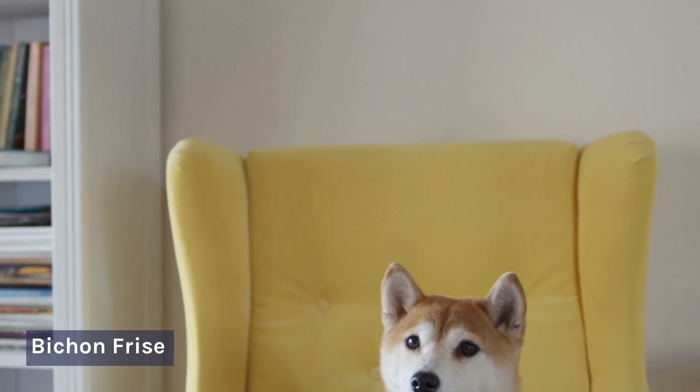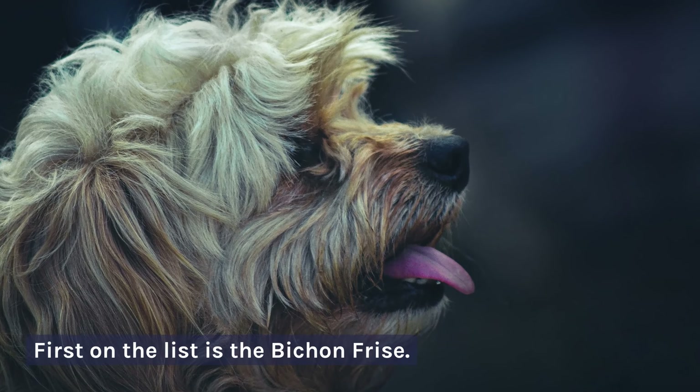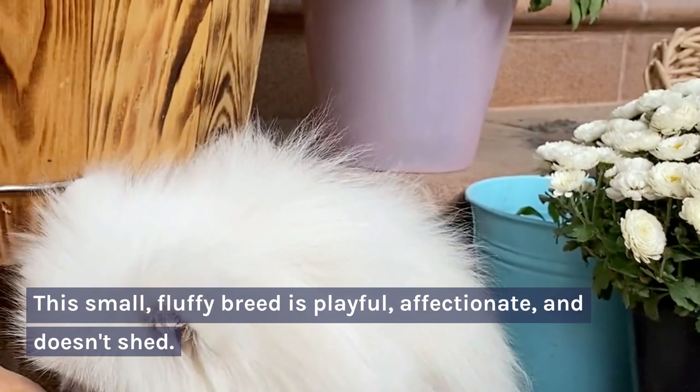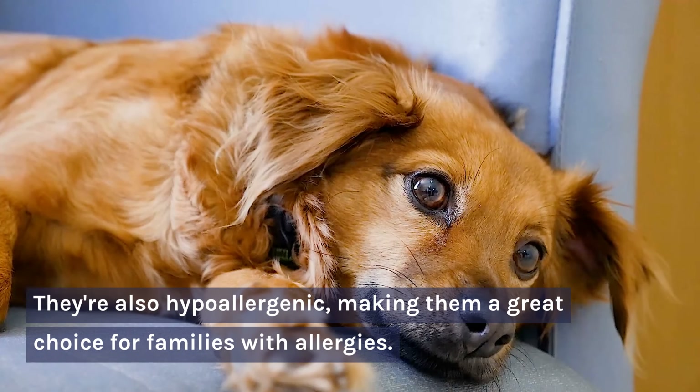Number 1: Bichon Frise. First on the list is the Bichon Frise. This small, fluffy breed is playful, affectionate, and doesn't shed. They're also hypoallergenic, making them a great choice for families with allergies.